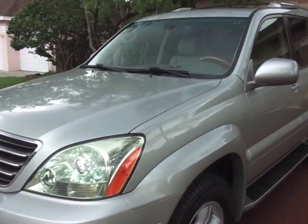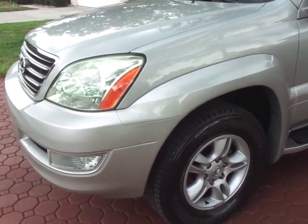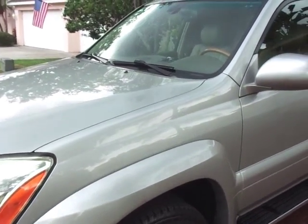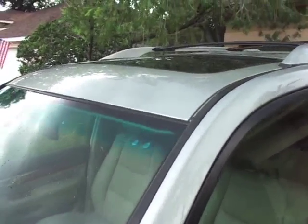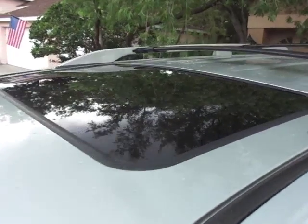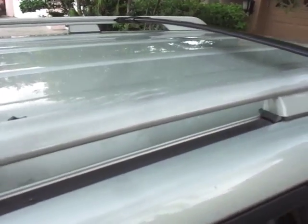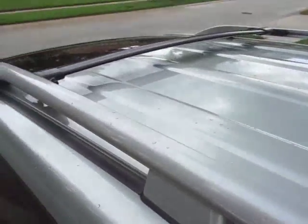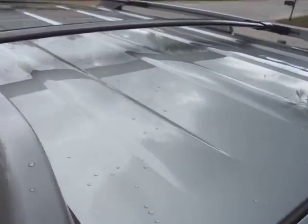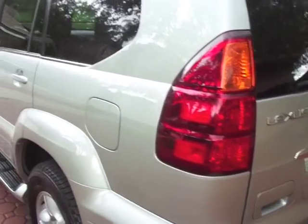This is one of the nicest ones you'll ever get a chance to buy for this kind of money. These things were made from 2003 to 2009. In my opinion, they are one of the best SUV, all-wheel drive, third-row seat vehicles that you can purchase. And as you will be able to see in this video, this one is absolutely immaculate. The paint on this thing looks and shines like it did pretty much the day it was bought.